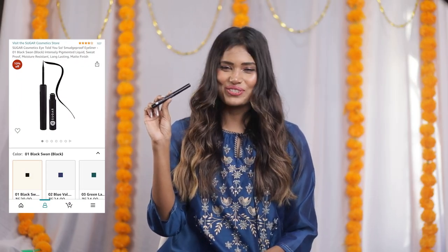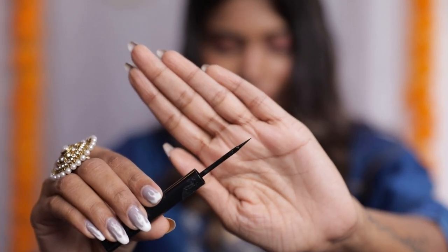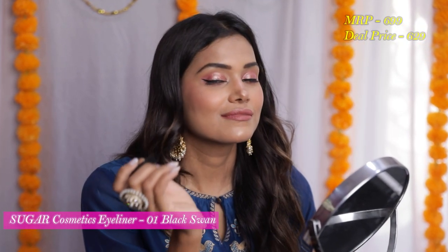Moving on, I have the Sugar Cosmetics I Told You So Eyeliner in the shade Jet Black. You can use it to create some dramatic eye makeup looks during the festive season. It is smudge proof and long-lasting. The original price is ₹699 and I got it for ₹629.